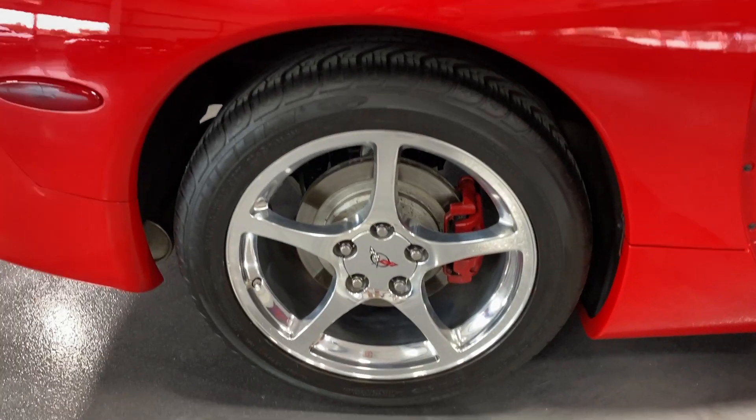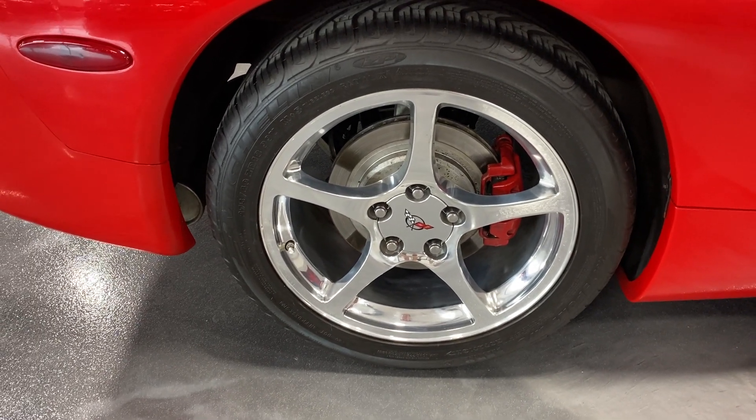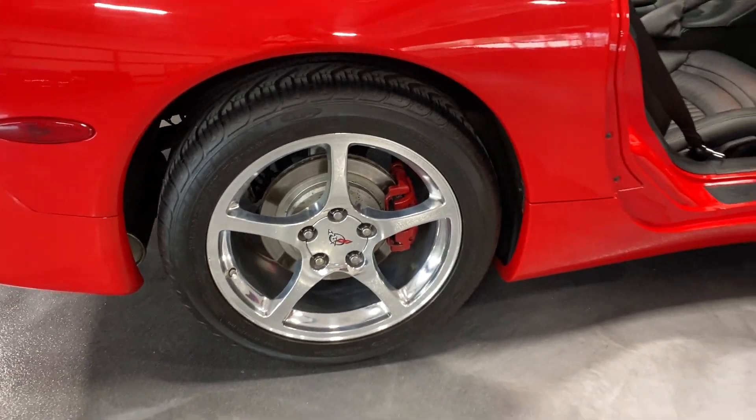Shifting around to this side, here's the rear wheel. It's got nice polished aluminum wheels, red painted calipers, painted rotors, and nice Michelin tires on there.